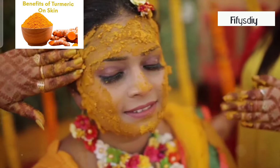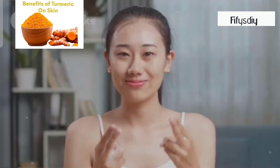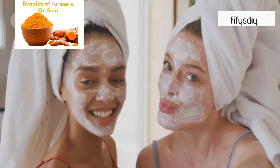First up, why turmeric? Turmeric has anti-inflammatory, antibacterial, and antioxidant properties. This means it can help with acne, reduce scarring, and give your skin a healthy glow. Plus it's super gentle, making it perfect for all skin types.